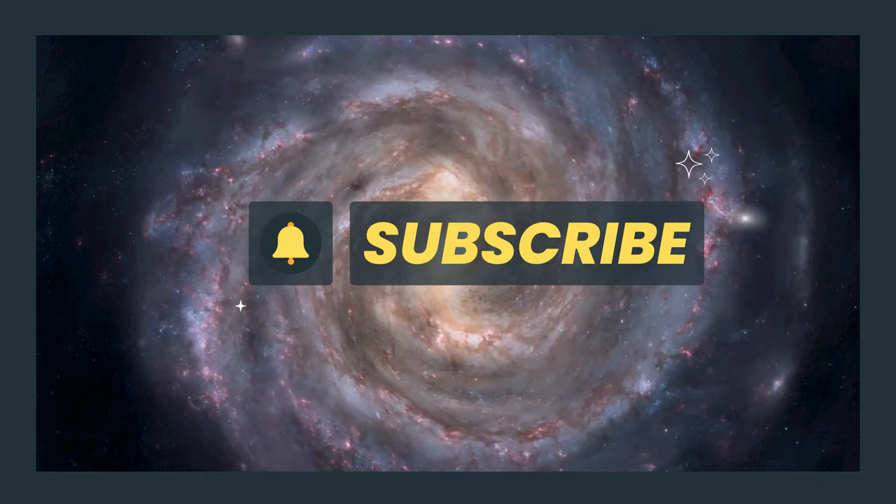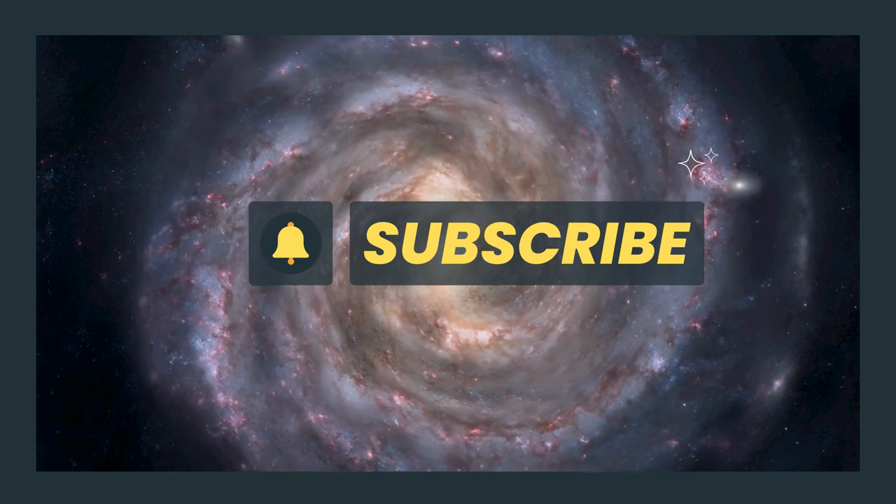Welcome to Science Quest. Don't forget to subscribe to our channel and press the bell icon.